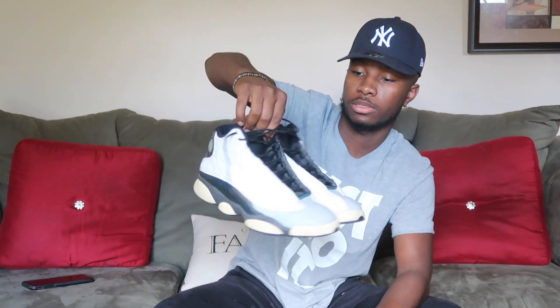My other 13s are the Barons. These are my favorite 13s. I always wear these — the Barons were a good cop.